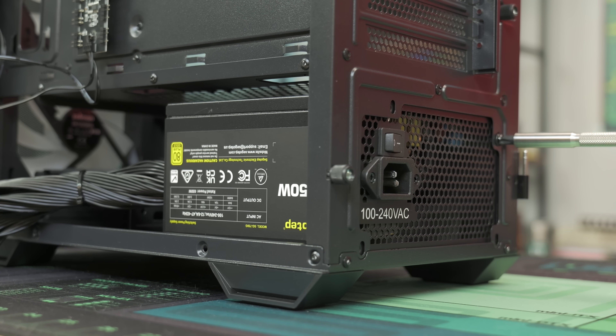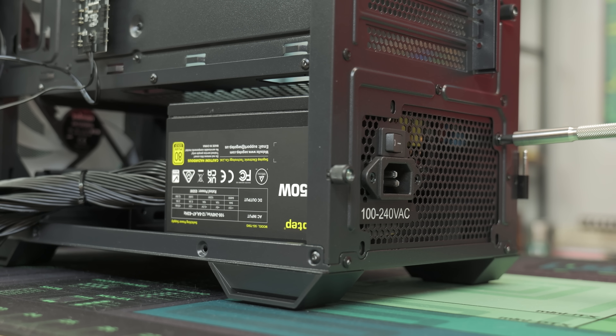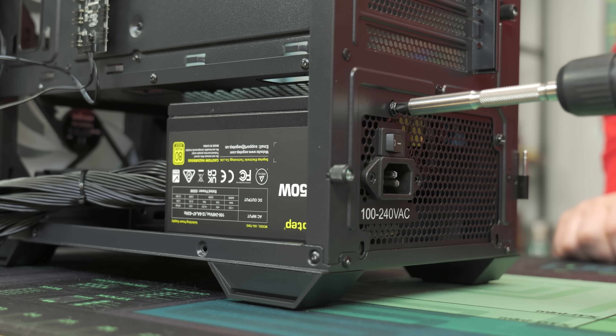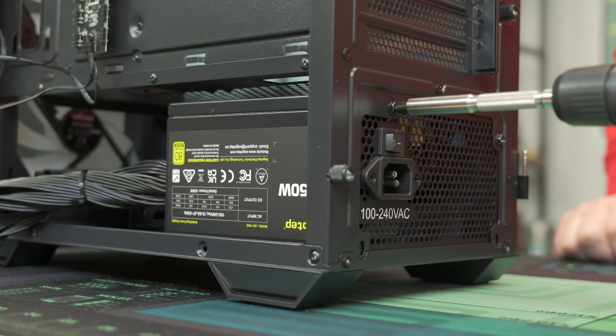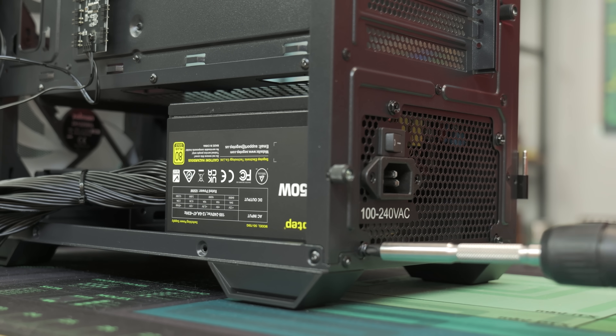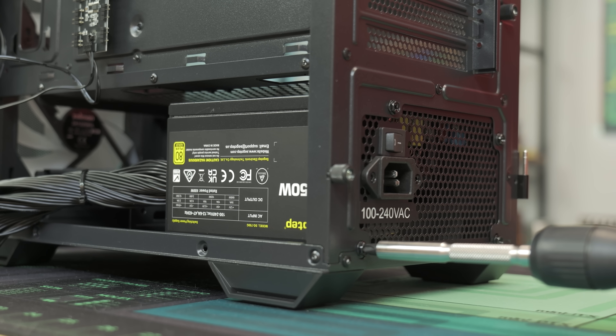It doesn't really matter that much when we have a case with a ton of room for cable management. You don't strictly need 650W for this build — it's a very power-efficient build and you could get away with 500W. But at this price range with $800 to spend, we like to get a bit more wattage for easy future upgrades.